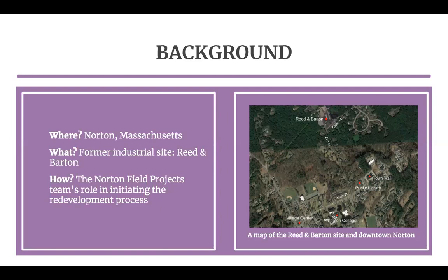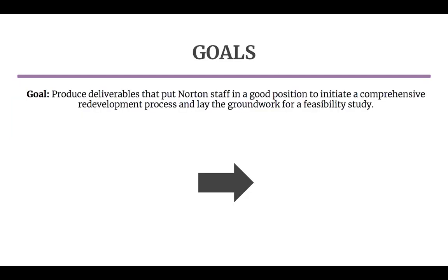The site will ultimately be cleaned and cleared, but it may be designated as a brownfield, the implications of which we will discuss later in this presentation. Norton sought the assistance of our field projects team to help initiate the redevelopment process for the Reed and Barton site and prepare them to conduct a feasibility study. The goal of our project is to position Norton's staff to initiate a comprehensive redevelopment process and lay the groundwork for a feasibility study.